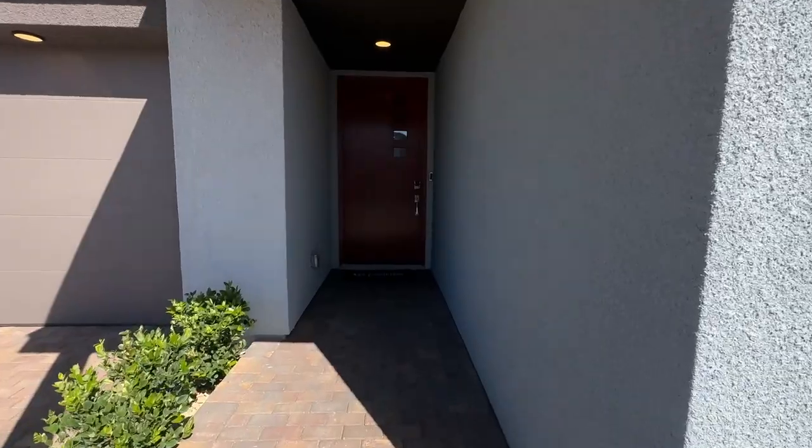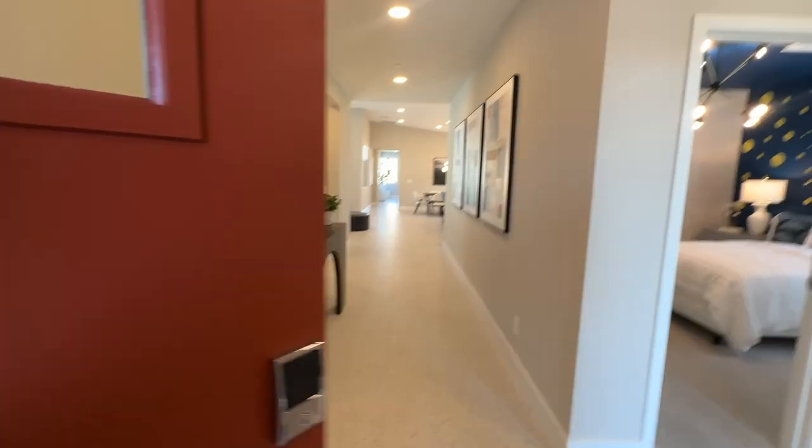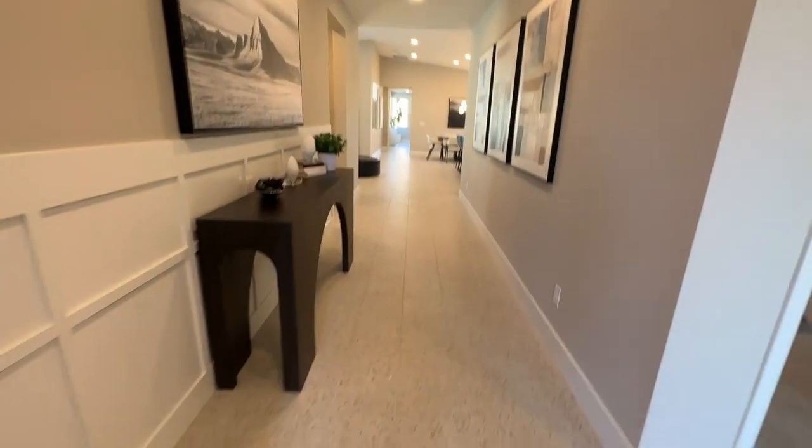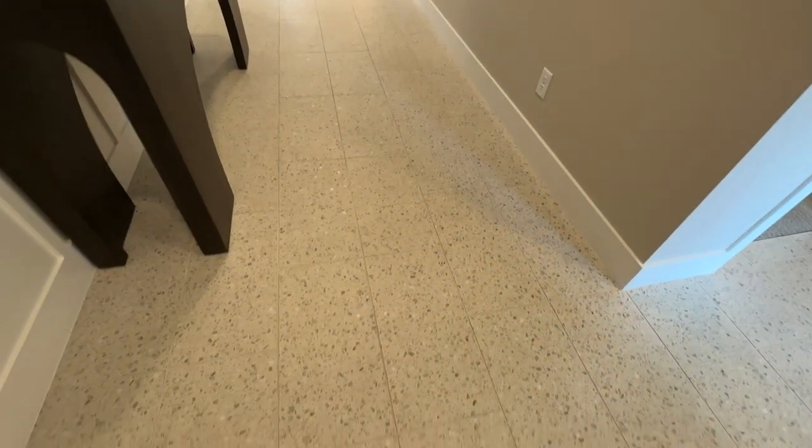It got windy all of a sudden — it wasn't windy earlier. They have three move-in ready homes here right now. Very nice. I like the terrazzo-type flooring.